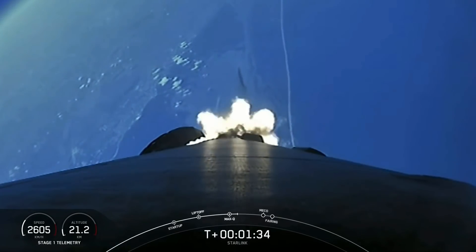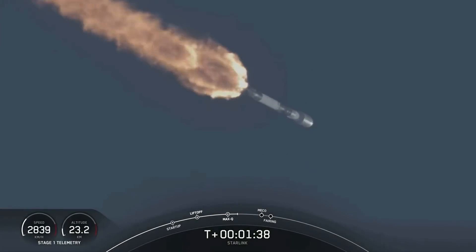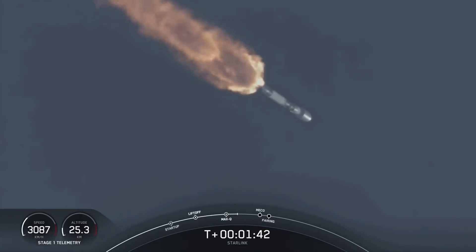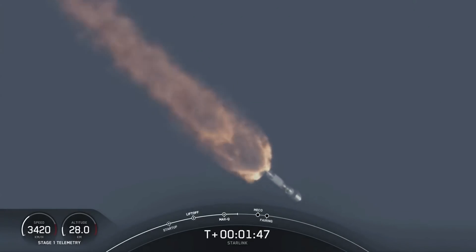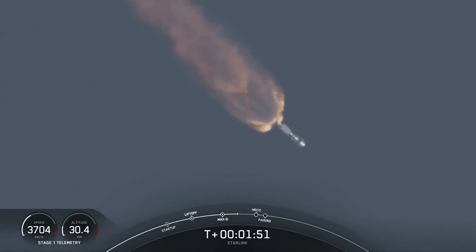Main engine cutoff is where all nine of the M1D engines shut down to slow the vehicle down in preparation for the next event, which is stage separation. That is where the first stage separates from the second stage.